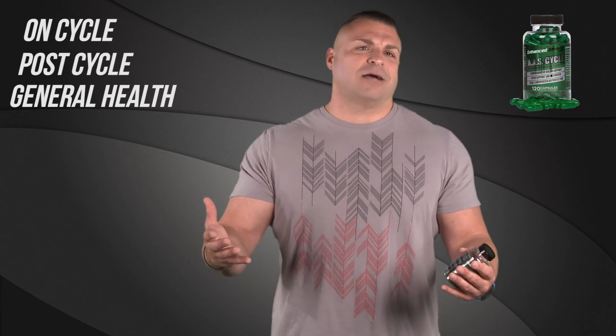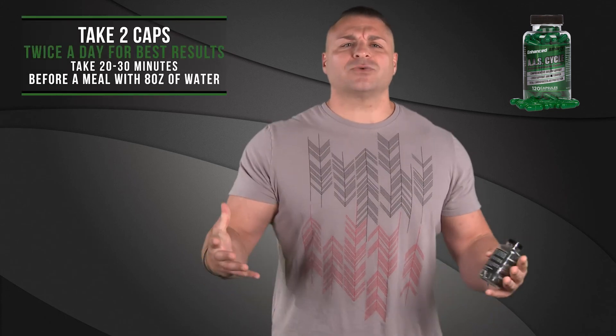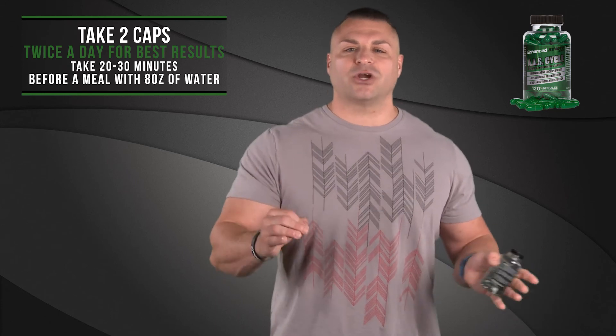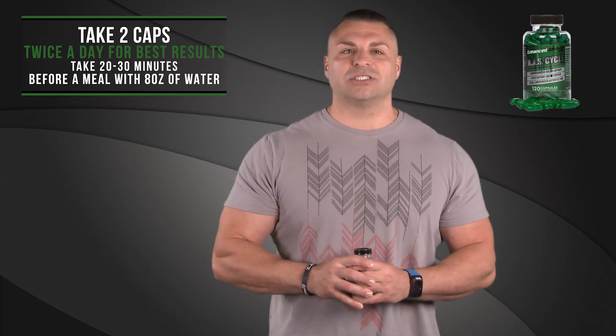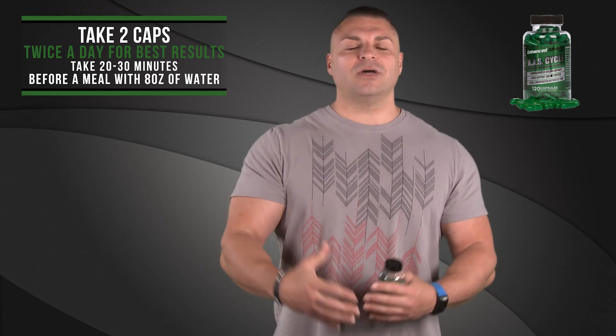You can take AAS Cycle support on cycle, post cycle, or you can just take it for general health. Very easy to use — you're going to take two caps twice a day, and for best results, take this 20 to 30 minutes before a meal with eight ounces of water. Guys, thank you so much for watching. Hopefully this was instrumental in helping you make a very good, educated buying decision.